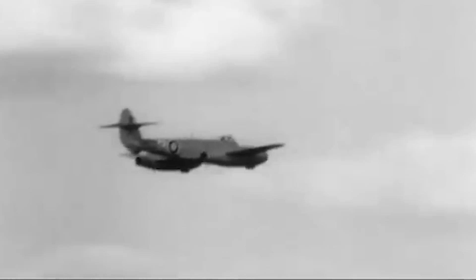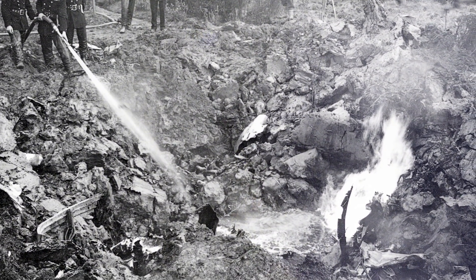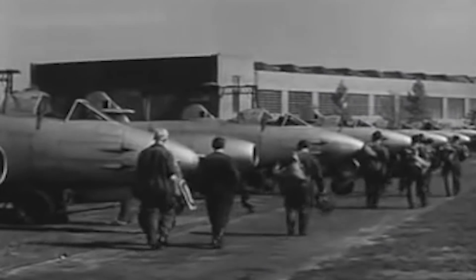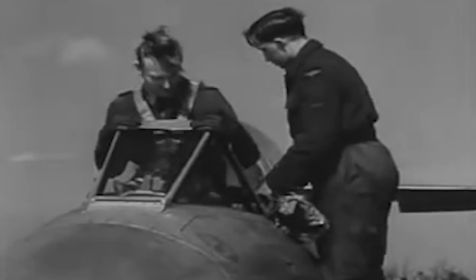Numerous modifications to the Gloucester Meteor to fix the yaw problem were all in vain. Early versions of the fighter jet had a high crash rate, provoked by malfunctioning landing gears, weak brakes, and short flight endurance. Paired with the fact that these early versions didn't come with ejection seats, this caused a high casualty rate. While in service with the Royal Air Force, nearly 450 pilots were lost while flying the Meteor.